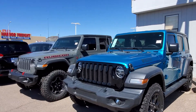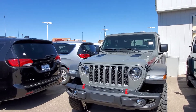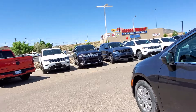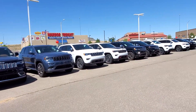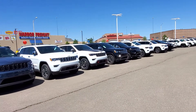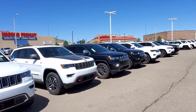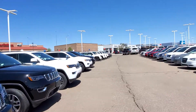We've got Wranglers — you've got a Willie's Wrangler there, a Gladiator, Voyagers, and some Grand Cherokees. Look at all the Grand Cherokees we've got. I love Grand Cherokees, they're great vehicles.